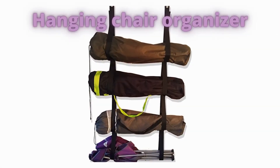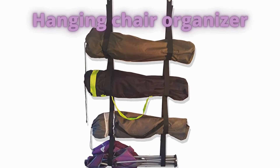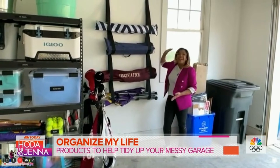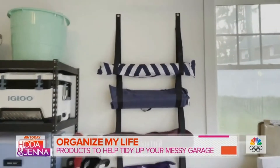Next, these hanging chair holders are a game-changer for those folding chairs you have leaned in the corner. Lawn chairs, beach umbrellas — these strap holders are very convenient items to help organize.